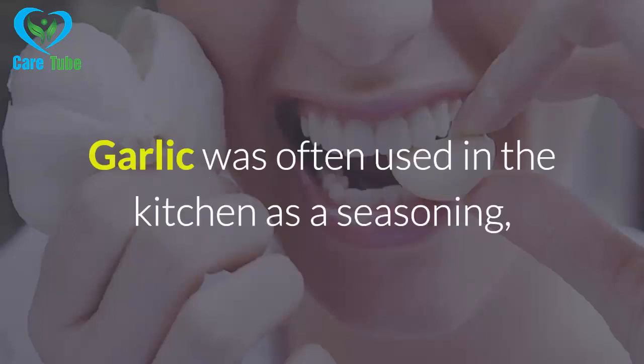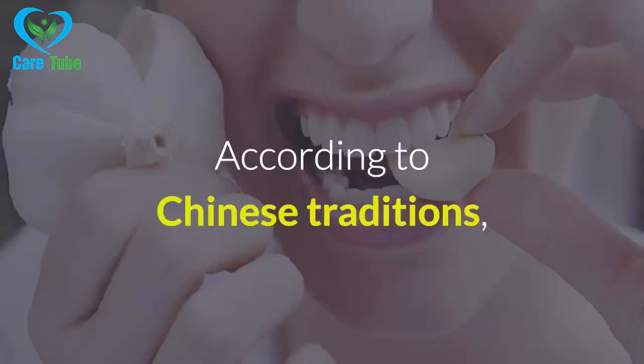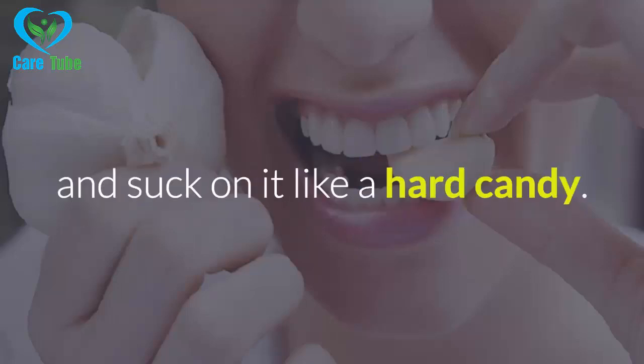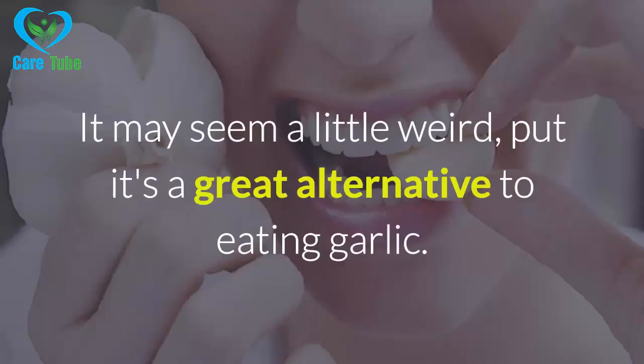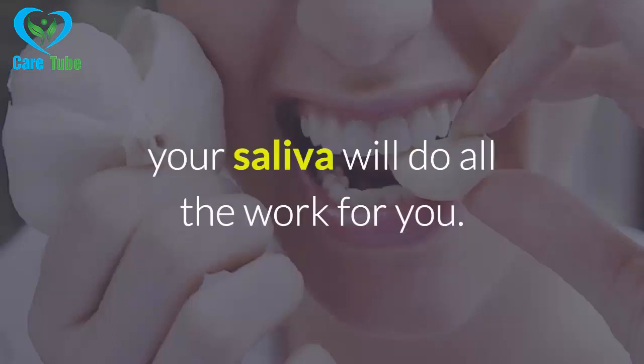Garlic was often used in the kitchen as a seasoning, but the Chinese also used it as a medication. According to Chinese traditions, some people put a clove of garlic in their mouth for 30 minutes and suck on it like a hard candy. It may seem a little weird, but it's a great alternative to eating garlic. You don't necessarily have to eat it in order to benefit from its great properties — your saliva will do all the work for you.